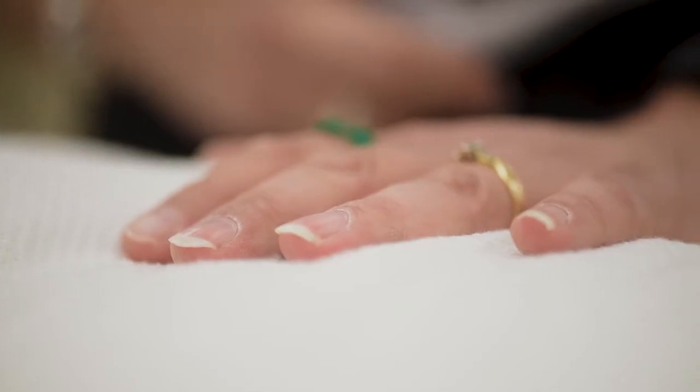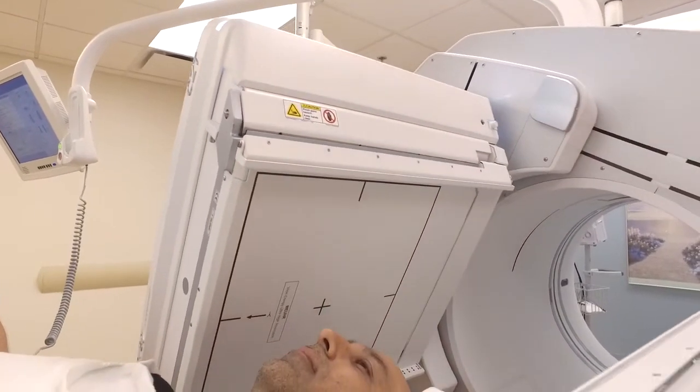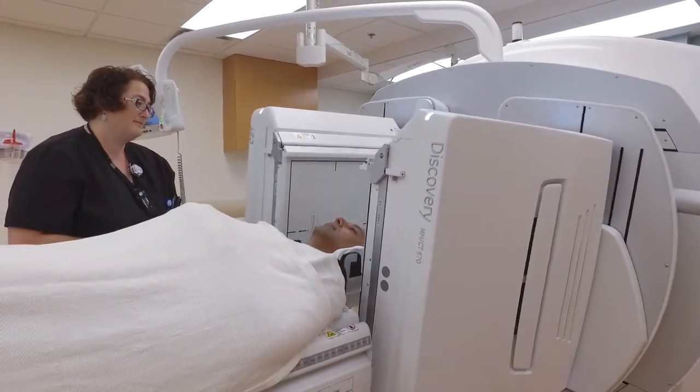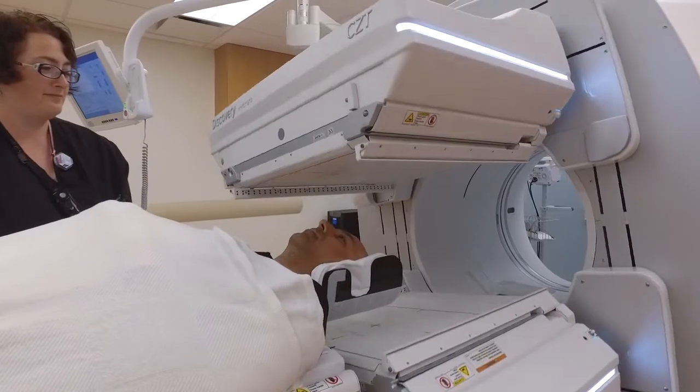As the clinical team is taking advantage of the detector advancements, we've acquired lots of studies in list mode data to retrospectively look at it and see if there's a chance that we can lower the dose on the patients or cut the acquisition time to make the study faster for the patient.